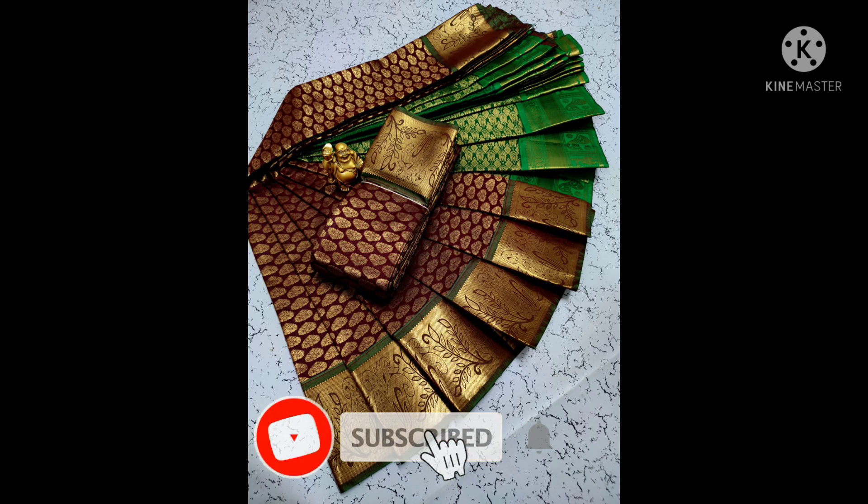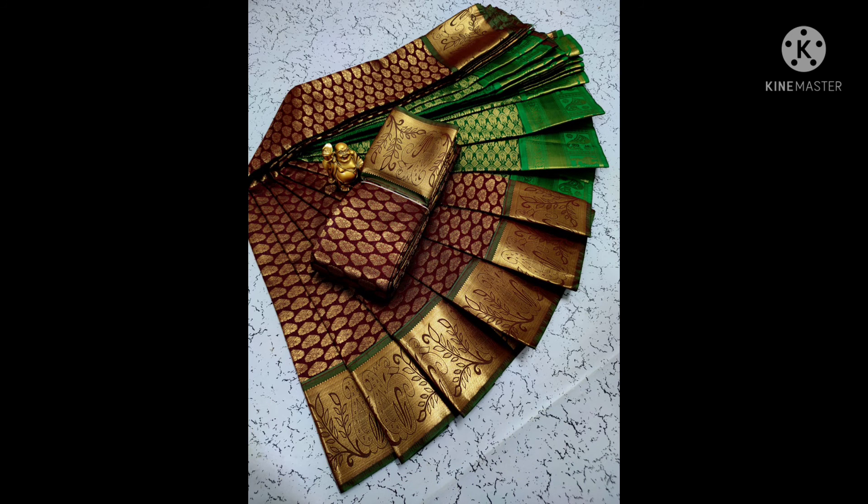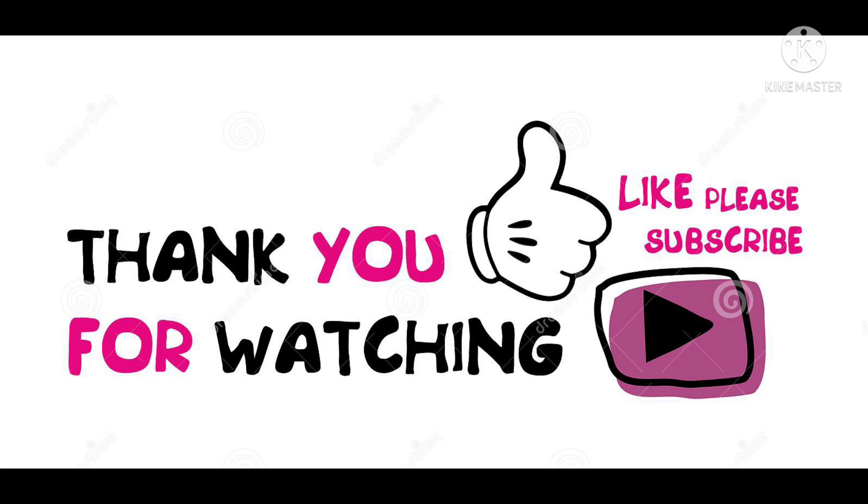I hope you enjoyed this video. Thanks for watching. We'll see you in the next video. Take care, bye-bye.